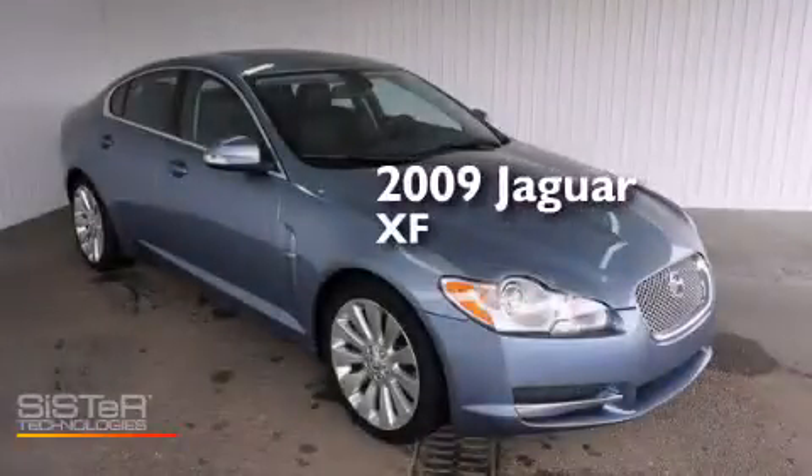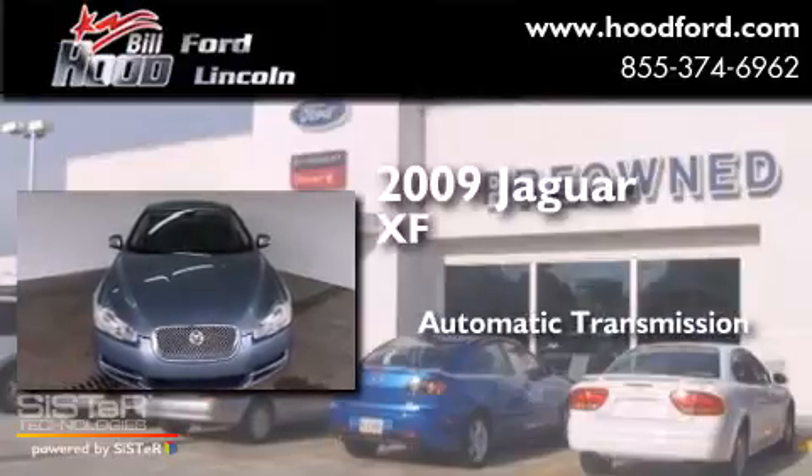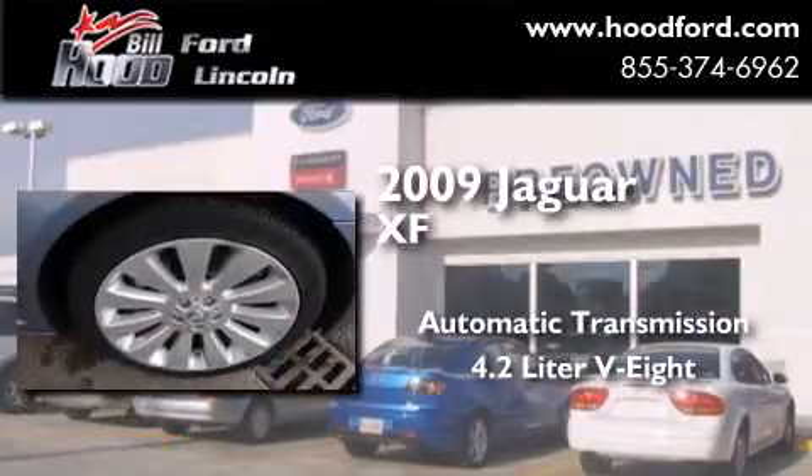This is a 2009 Jaguar XF. This four-door sedan has an automatic transmission and a 4.2-liter V8.